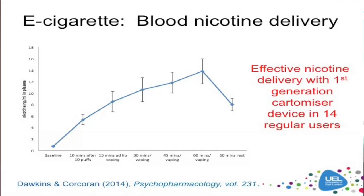Early studies suggested that e-cigarettes were pretty ineffective at delivering nicotine, showing very, very low levels — but this was in inexperienced users using very early first-generation devices. In a later study of regular electronic cigarette users using a first-generation cartomizer device, we can see a significant increase in blood nicotine levels after 10 minutes and 10 puffs. Across a 60-minute ad-lib vaping period, there was a further increase in blood nicotine levels, which starts to approximate the level achieved from tobacco smoking after about an hour. The error bars indicate large individual variation, and individual technique appears to be particularly important.